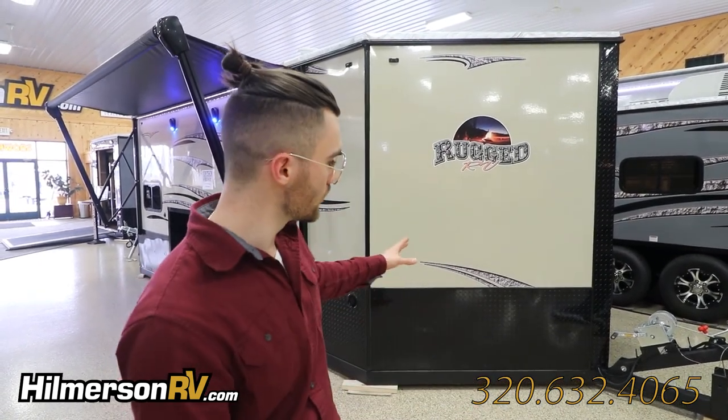Hi, I'm William at Hilmerston RV and today I'm doing a rundown of the 2020 Ice Castle Rugged RV. This is the American Eagle Mall.